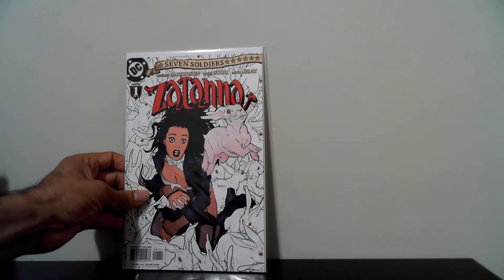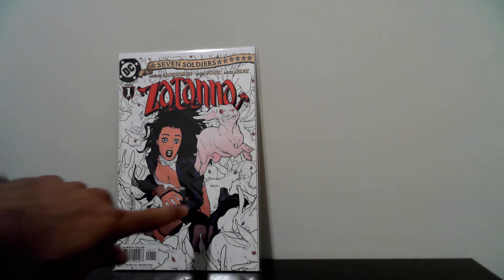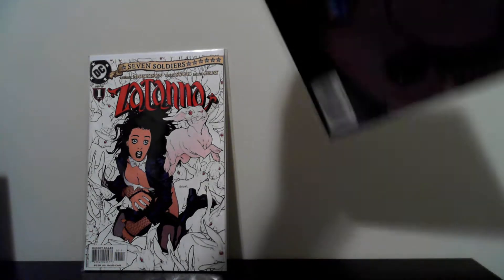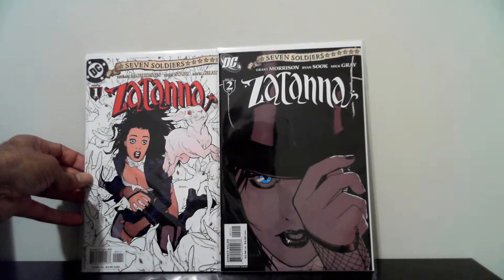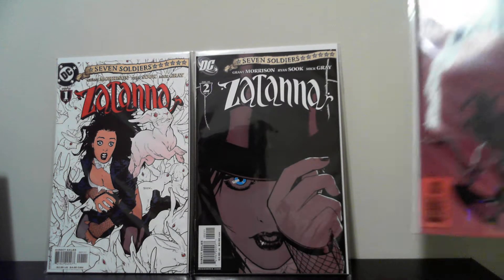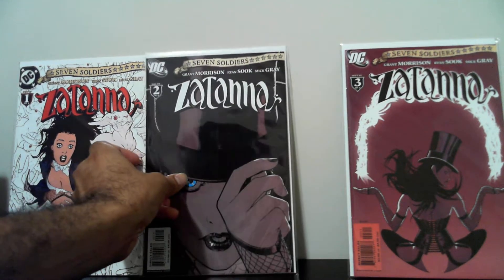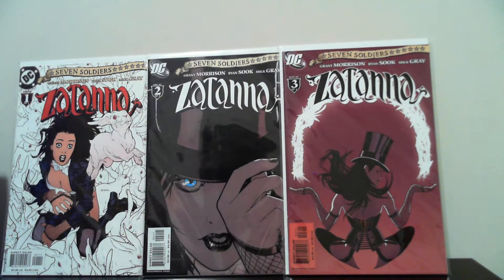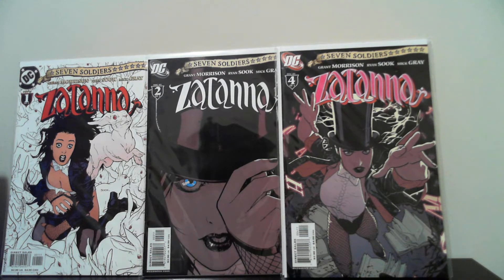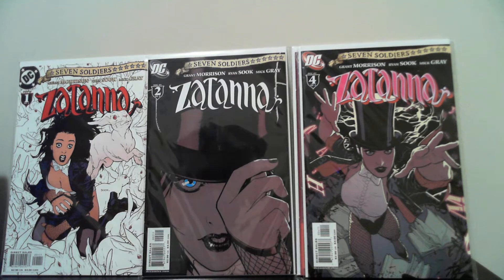The next book I got is the Zatanna mini-series — Seven Soldiers number one. Really nice cover — that's a Ryan Sook cover. I also picked up number two, number three, and number four. Really nice covers. I like number two and number one the best. Picked those up for a dollar a piece.